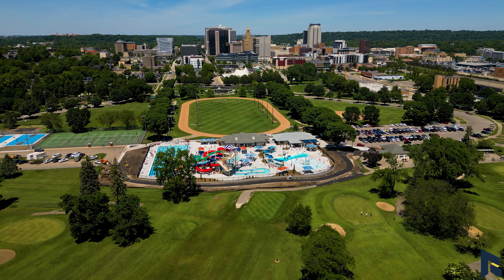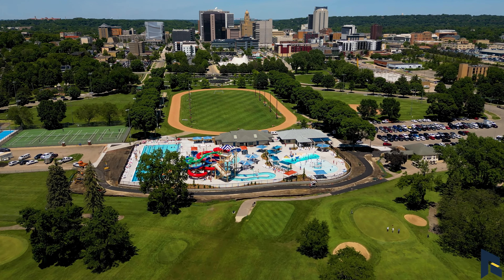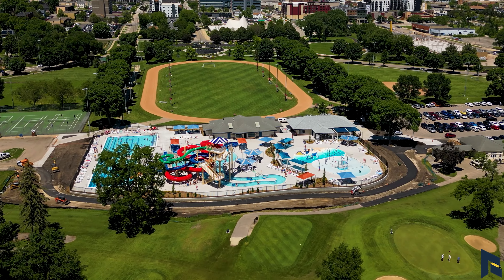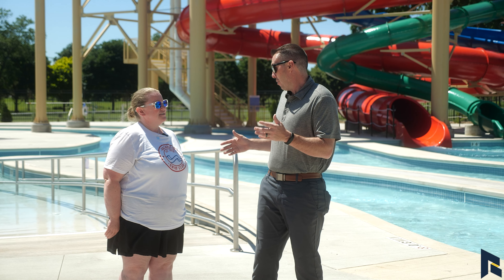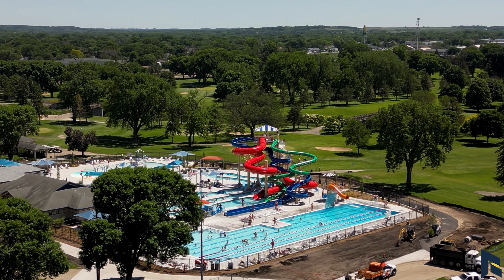You guys have been instrumental in bringing this park and swimming in general to more people in Rochester. This thing was a long time coming — when did this project's vision begin?